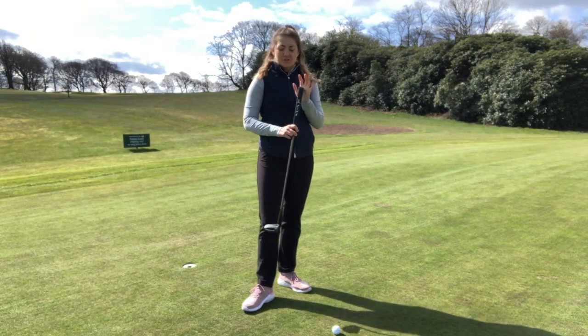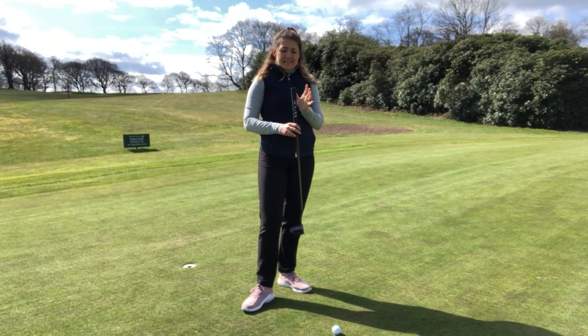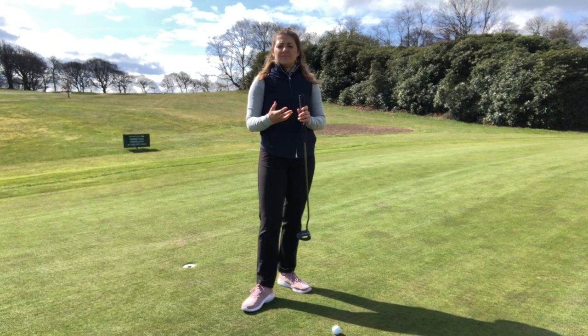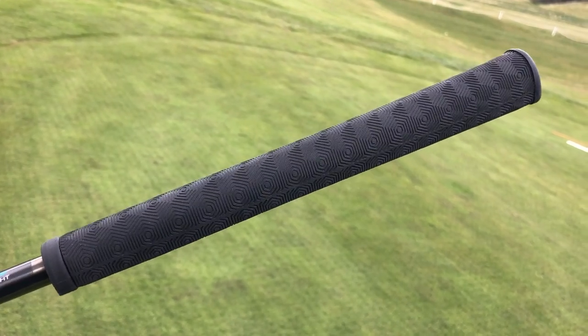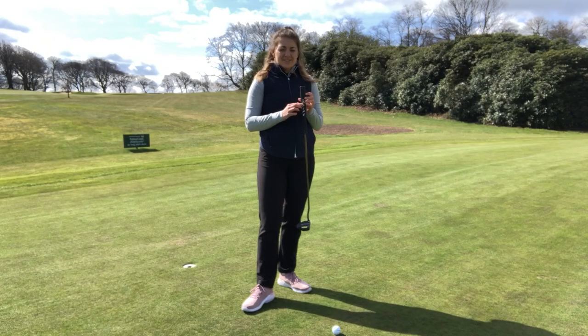I really like the grip on this putter — there are three different options available. I've gone for the largest, the PP58S, because I feel like it helps me control the face better. You can also go for the more traditional smaller grip, similar to what Tiger Woods uses, or there's a mid-size option in the middle too. This one is flat on the front and curved around the back, and I really like the way it sits in the hands. The traditional Ping logo on the front looks great as well.